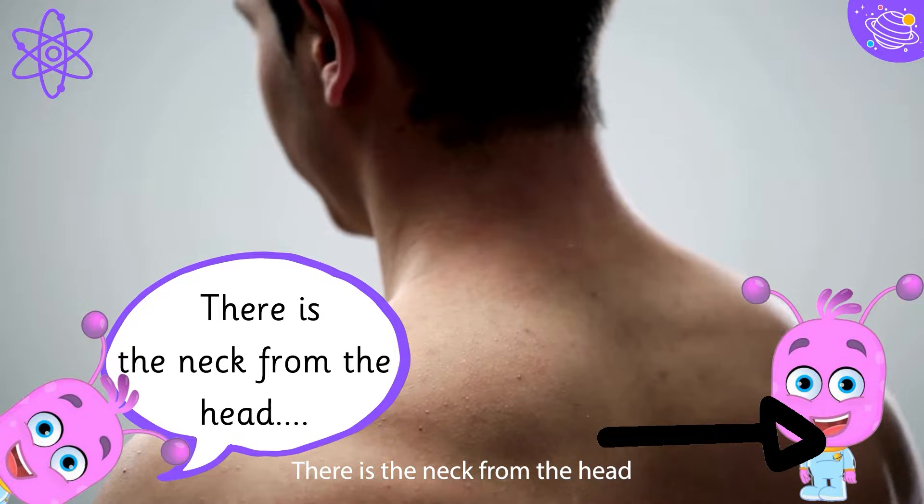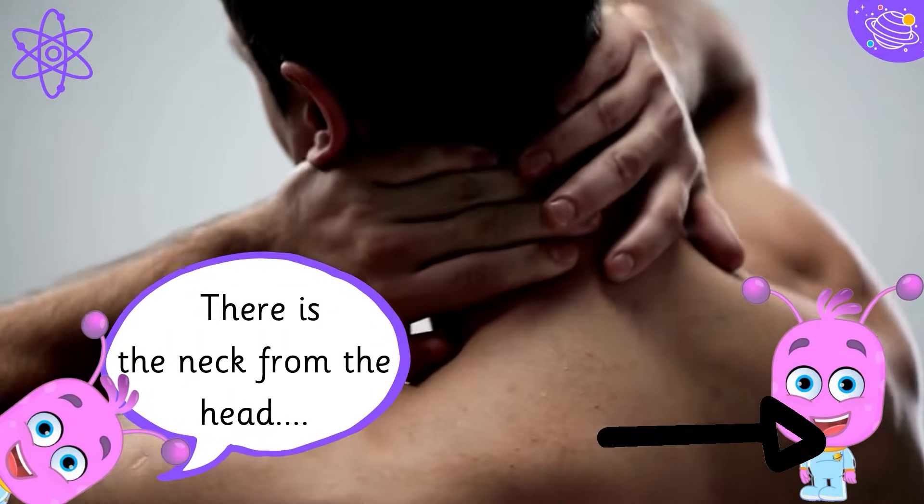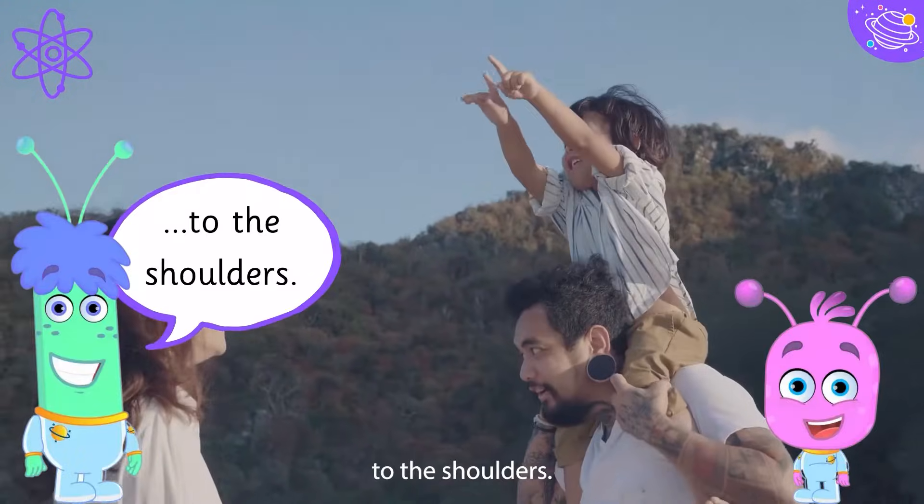There is the neck from the head to the shoulders.